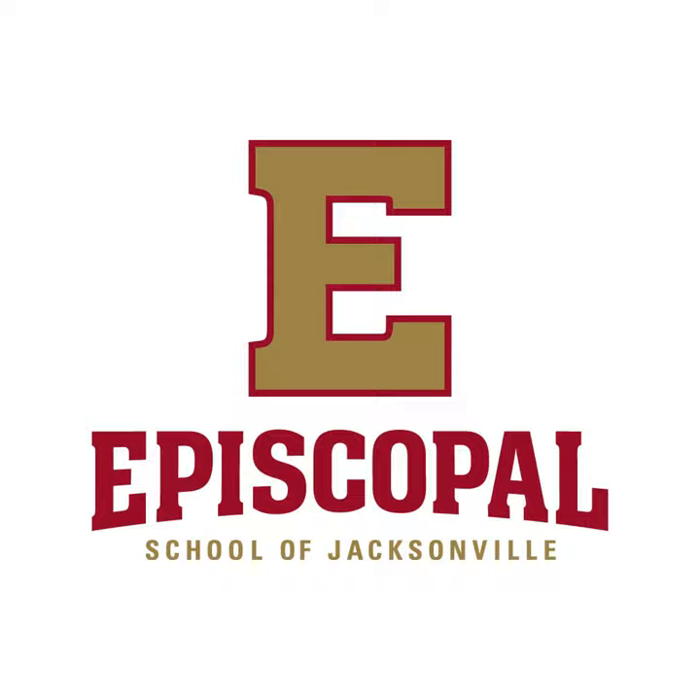The deans are also located in the Welcome Center. The dean team works closely with students, faculty, staff, and families to nurture optimal growth for every student at Episcopal.